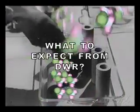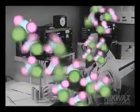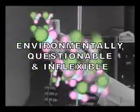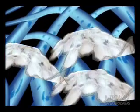Most factory-applied DWRs are fluorocarbon-based and do a good job of resisting water. But fluorocarbons, in addition to posing serious environmental questions, also have a fatal performance flaw. Fluorocarbon molecules are brittle. As fabric or leather bends and flexes during normal use, the brittle fluorocarbon compound breaks down, causing the DWR to stop working.